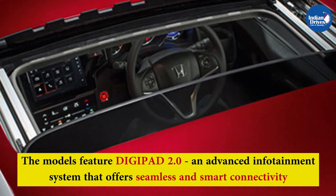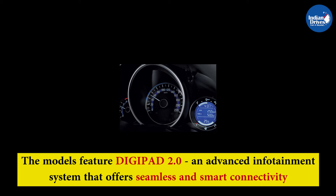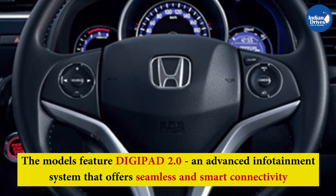Other features include a one-touch electric sunroof, automatic air conditioning, a multi-information combimeter with eco-assist ambient rings, and a tilt and telescopic steering wheel with mounted overhead audio, voice, hands-free, and cruise control switches.